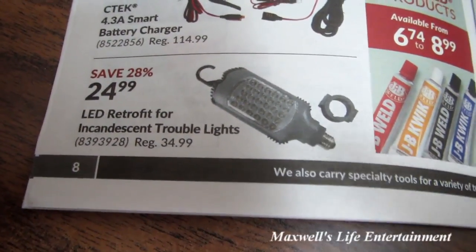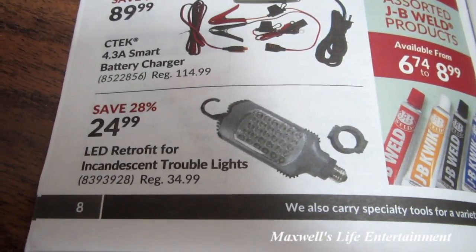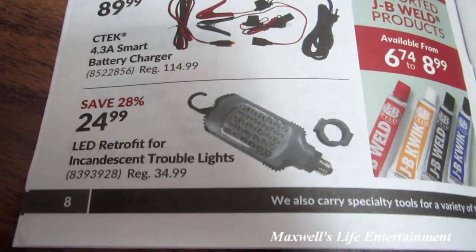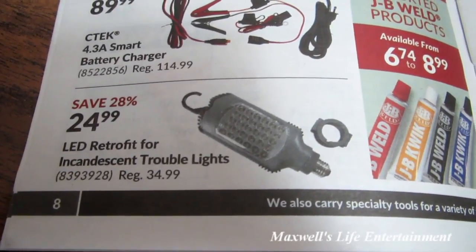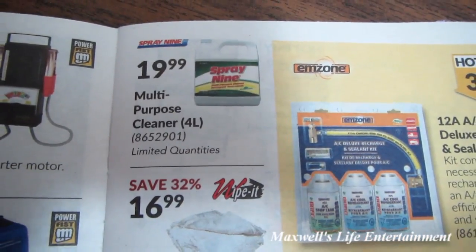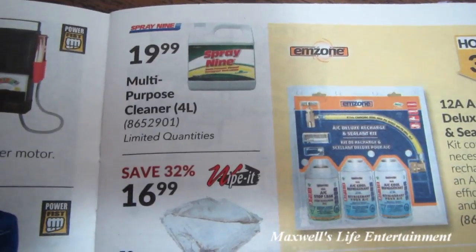Max Video MV-101 digital inspection video scope for $99.99. CTEK 4.3-amp smart battery charger for $89.99. LED retrofit for incandescent trouble lights — those might be interesting to pursue since a lot of us have old trouble lights that always seem to need bulbs. Also Spray Nine — great for degreasing, getting rid of bug guts and other things on vehicles.